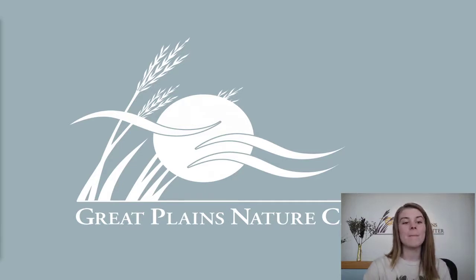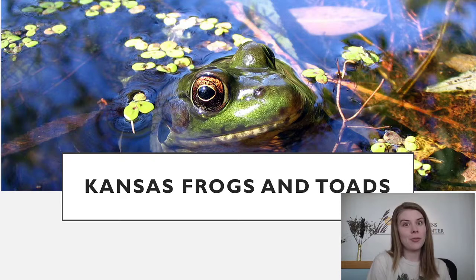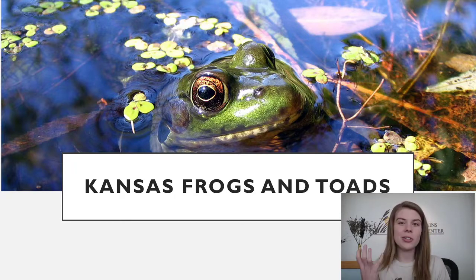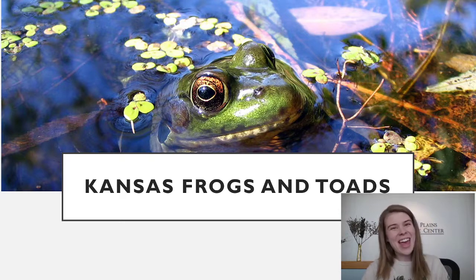Today we're going to be talking about my absolute most favorite group of animals — frogs and toads — and specifically the ones here in Kansas and the Great Plains. We've got quite a few species and it's that time of year where they are coming out and calling. Hopefully this will help you learn more about amphibians and their different calls, because they're really cool creatures with an important purpose.